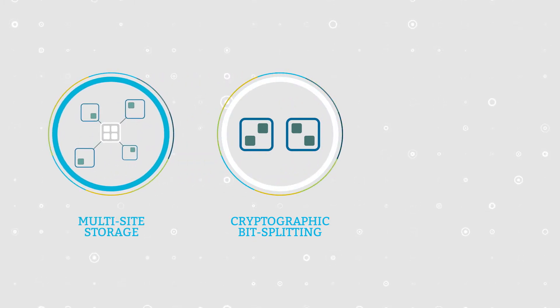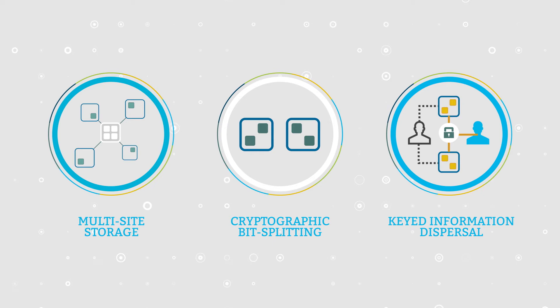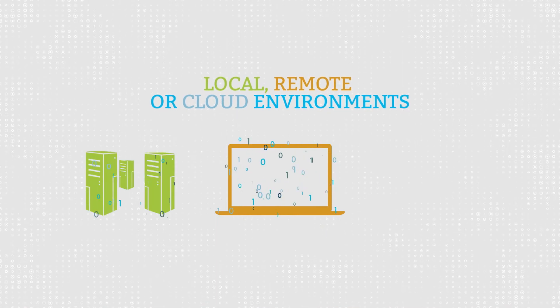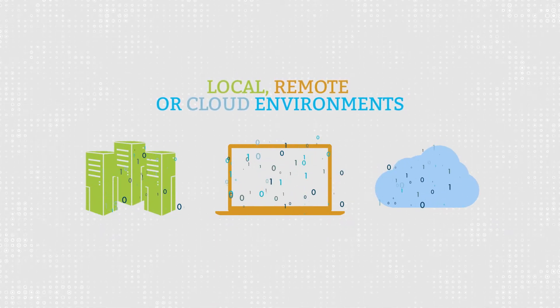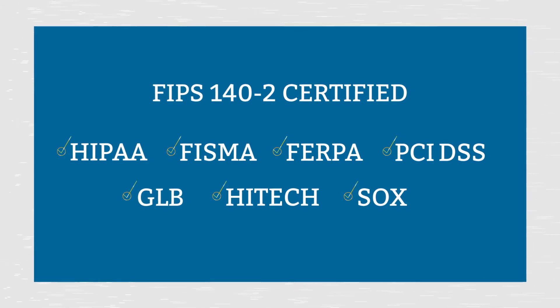That renders your data completely useless to unauthorized users when your network security fails, yet keeps that information readily and easily accessible to authorized users when they need it — making it superior data protection no matter where that data resides, even in public cloud environments like IBM software.